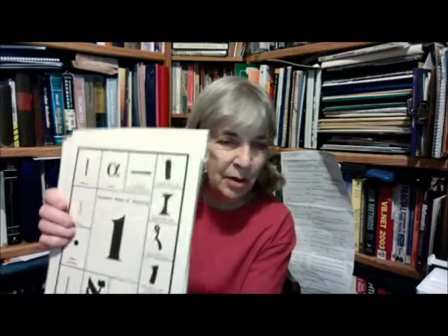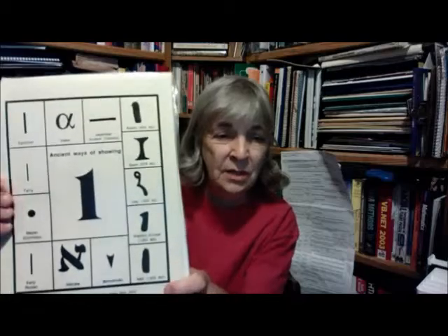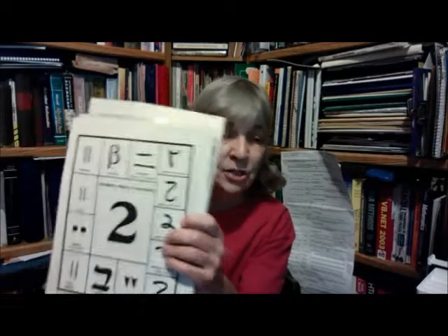Hi. I'm retired now, but when I had a classroom of my own, I had a set of posters that I used to put magnetically on the file cabinets in the back of my room. It was a set of posters I bought one time, and I haven't seen them or found them on the internet, so I'm really glad that I've got them. It's called Ancient Ways of Showing 1, Ancient Ways of Showing 2, 3, and so on. It goes all the way up to Ancient Ways of Showing 10, and I really like this because it shows how algebra came to be.